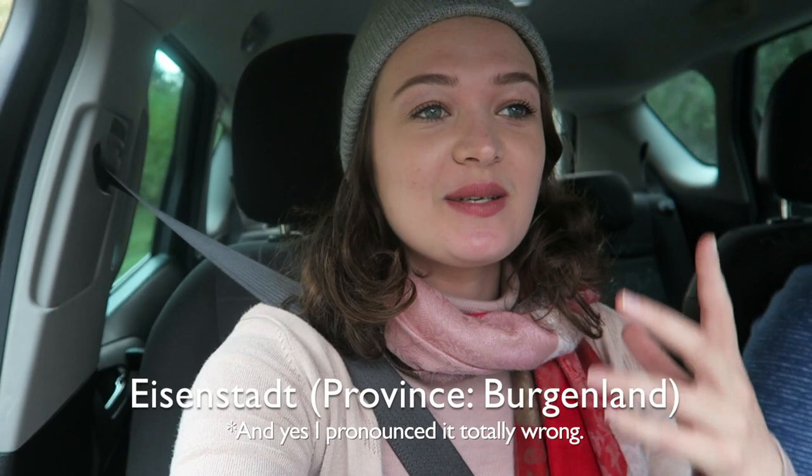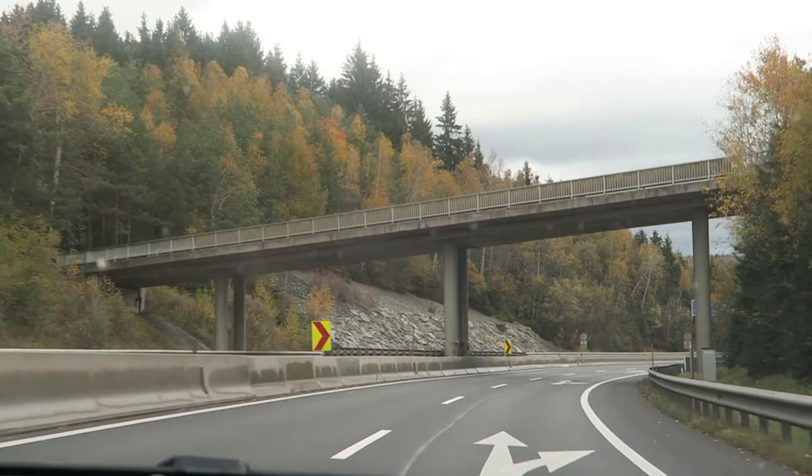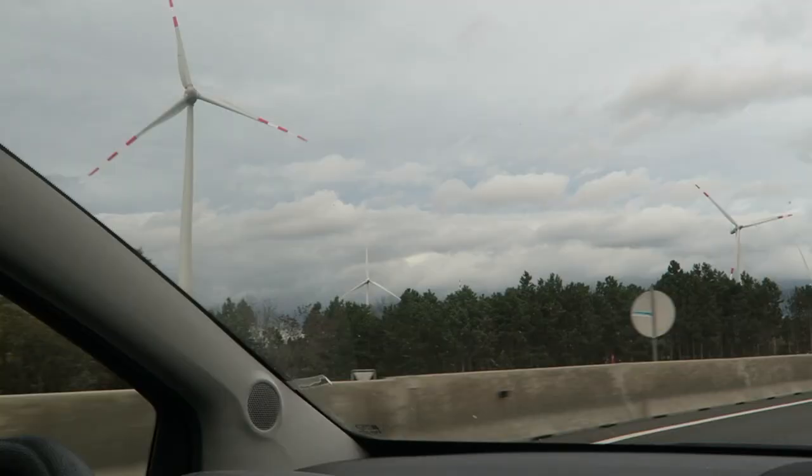So in Austria they have states as they do in America, and the state we're in today is called Burgenland. We're going to the capital of that state and the township is called Eisenstadt — I think I pronounced that correctly. Anyway, we're going there and there's meant to be a really beautiful palace, so we're going to go check it out. Most of the ride there is going to be on the motorway — this is what the roads look like here.